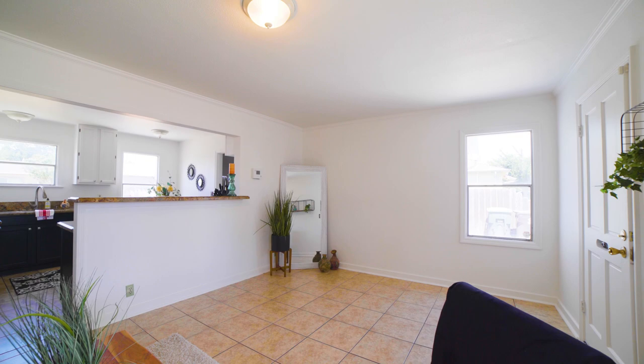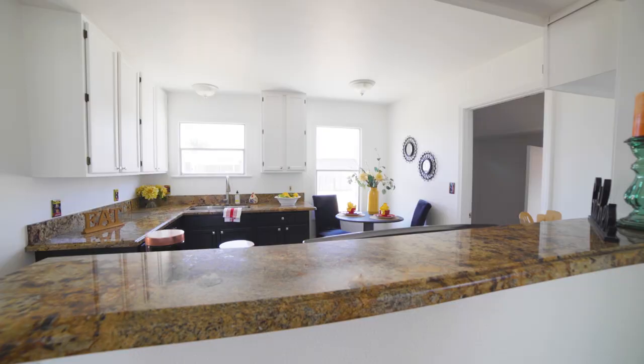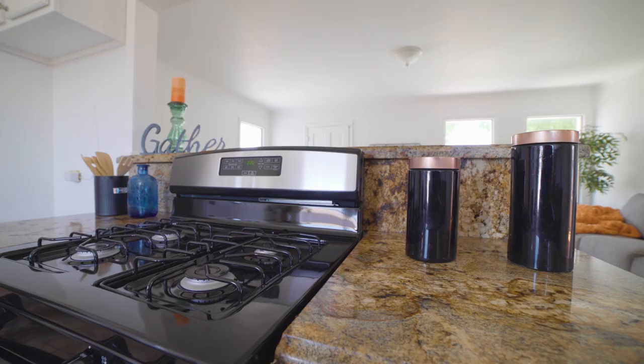Upon entering the home, you're welcomed to the large living room that flows into the eat-in kitchen with ample storage and counter space.